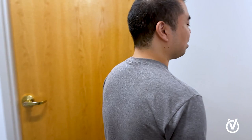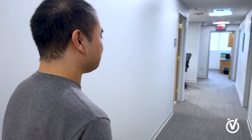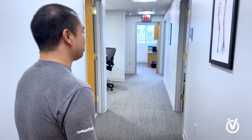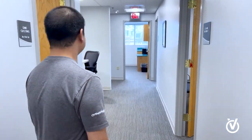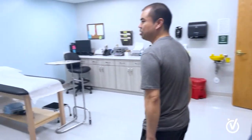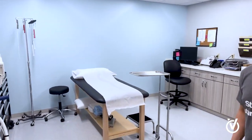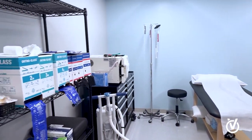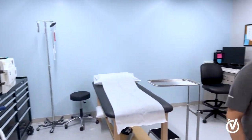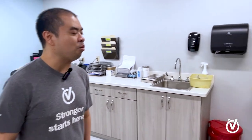Sometimes patients need casting, and we have our DME room here. This is where our patients come in to get their casts, splints, or fracture treatment. We also handle post-operative equipment — we have boots, walkers, and more.